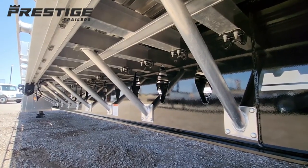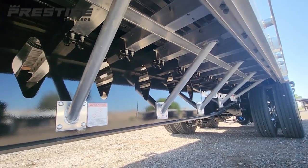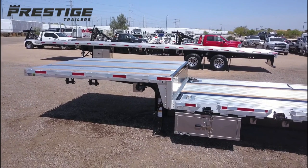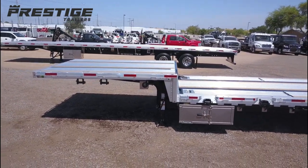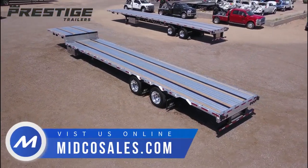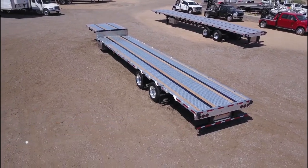This trailer has a steel frame with aluminum cross members and a reinforced coil package. A toolbox is mounted just behind the drop. Midco Sales is a Prestige Trailer dealer — visit midcosales.com to learn more about this drop deck or any of our Prestige Trailer inventory.